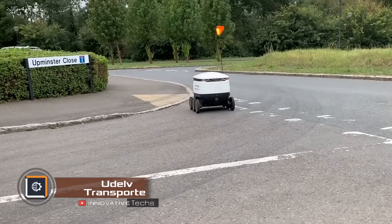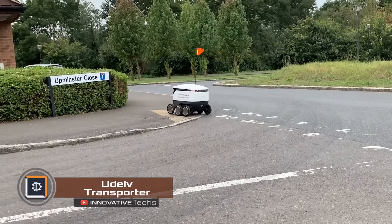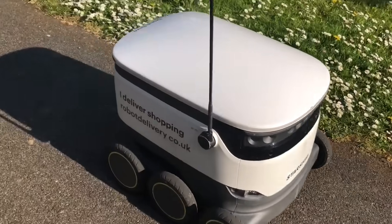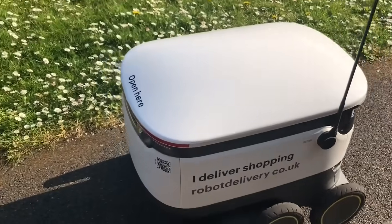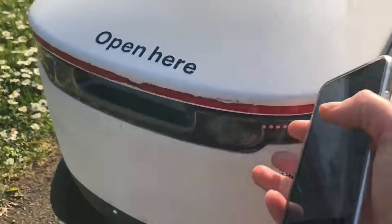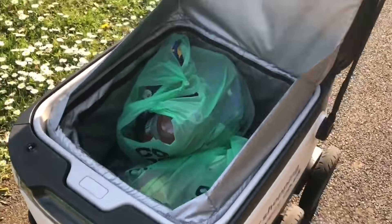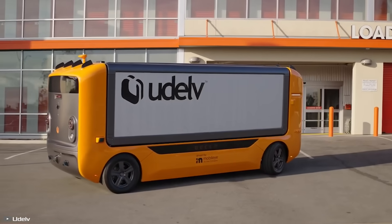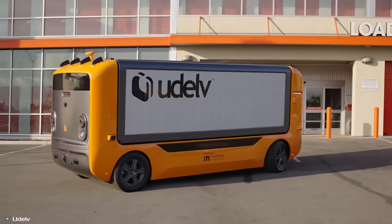Robotic couriers are gaining momentum worldwide. An Estonian robotics company launched 300 unmanned bots in 2018, making around 1,000 deliveries daily in the UK. Meanwhile, companies like Starship keep developing new drones that are becoming more eco-friendly by the day, aiming to replace car delivery soon.